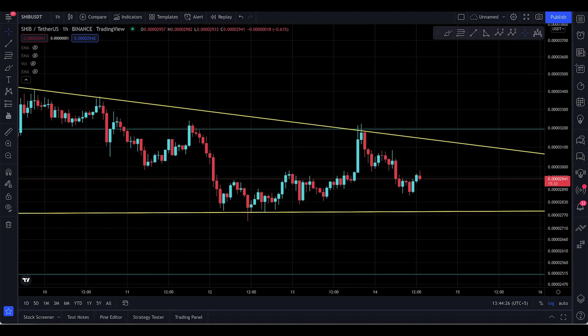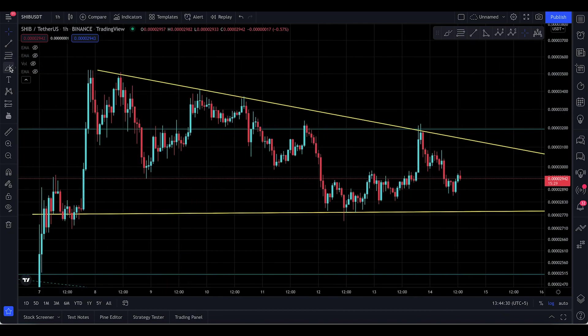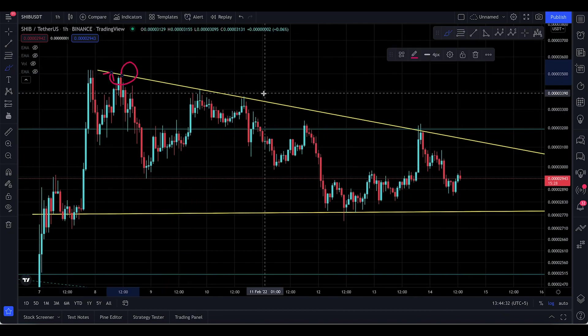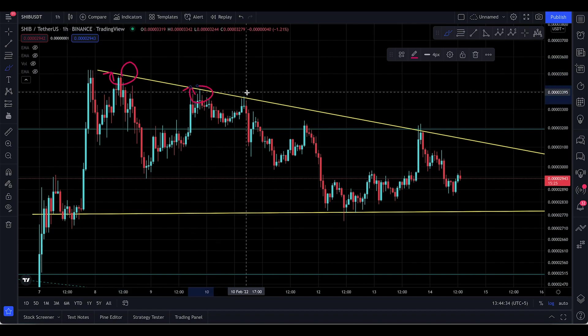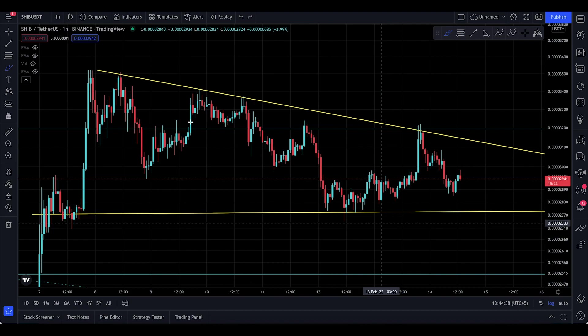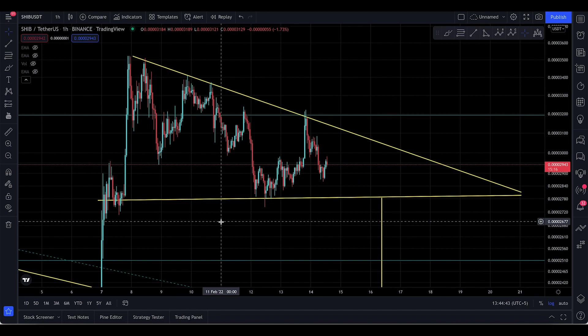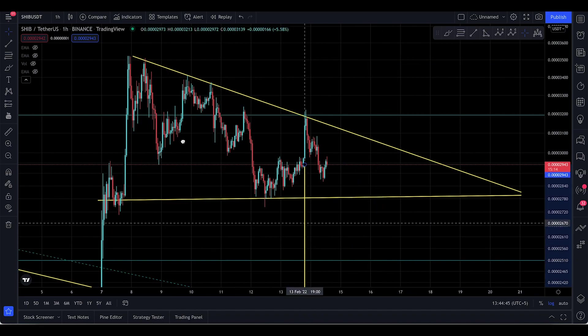We were actually bouncing off the resistance line right there, and people are getting excited and convinced that SHIB is looking good. But all you were doing is just meeting the resistance. This was your first touch right there, another one right here, one right there, and one right there. So basically all you did was meet the resistance, and now what you did is you made a descending triangle.